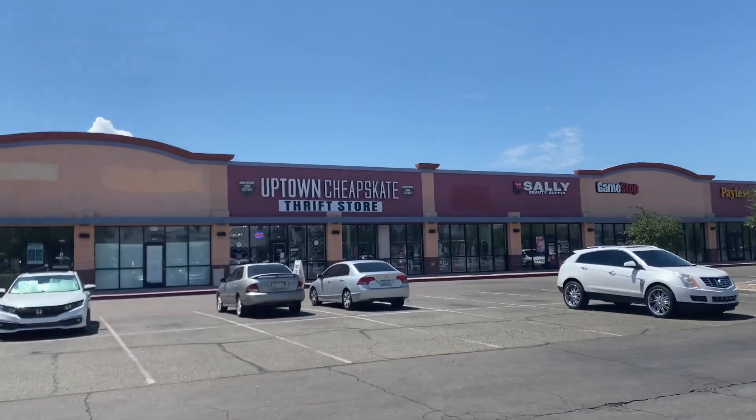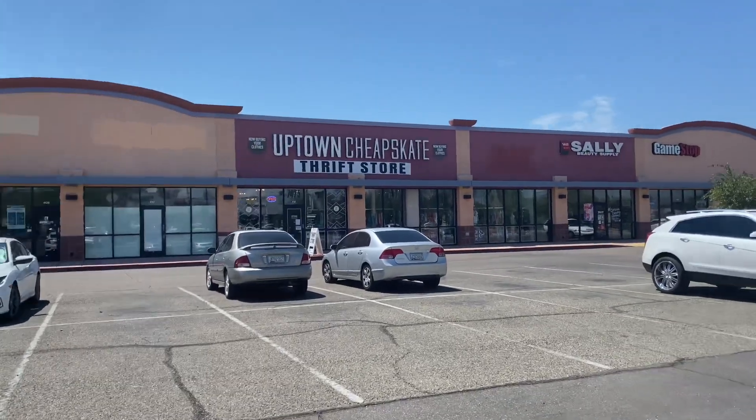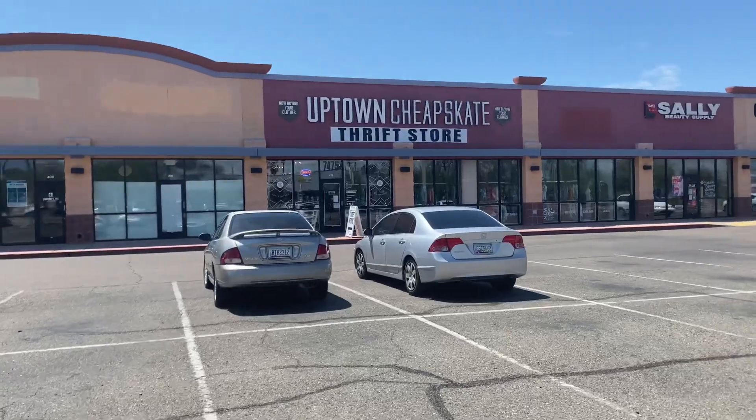I'm at a new thrift store in town called Uptown Cheapskate. We're going to go in and see what they have. Well, that was a bust. They had Free People marked at $25 and up and Sam Edelman at $25 — too steep for my blood. On to Goodwill.